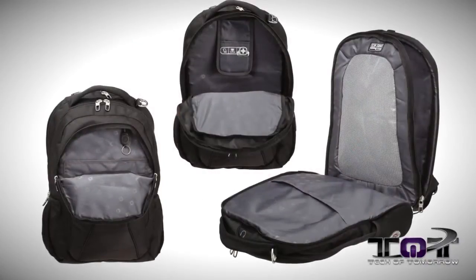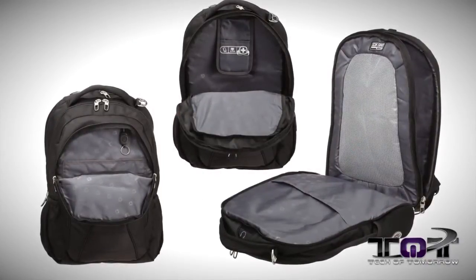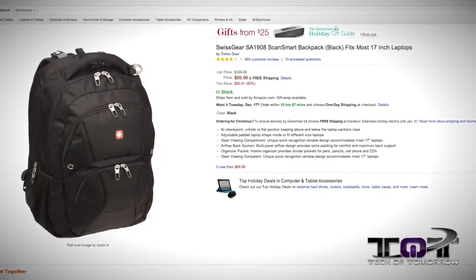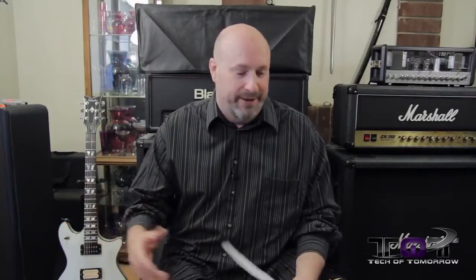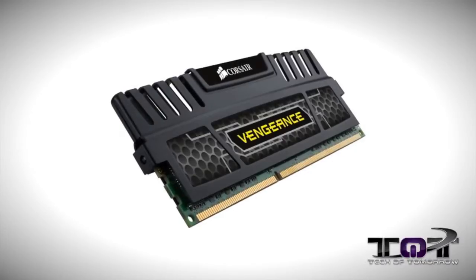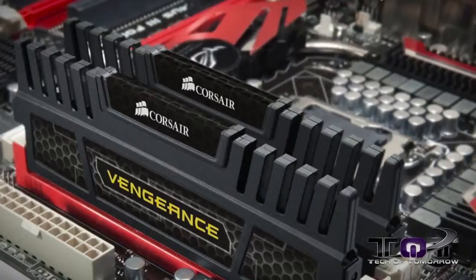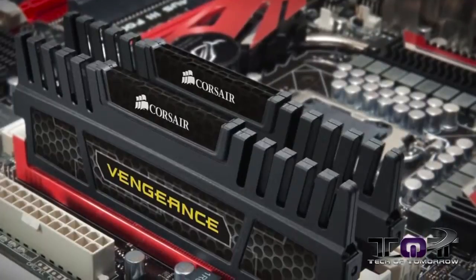Next up, the SwissGear SA1908 ScanSmart backpack, comes in black and fits most 17-inch laptops. This thing was $120, 42 percent off at $69.99. If you're looking for a nice laptop bag for a big 17-inch gaming laptop, this will be able to cart that around. Then the Corsair Vengeance 8 gigabyte (2x4 GB) DDR3 1600 MHz 240-pin memory kit for i3, i5, and i7 platforms.